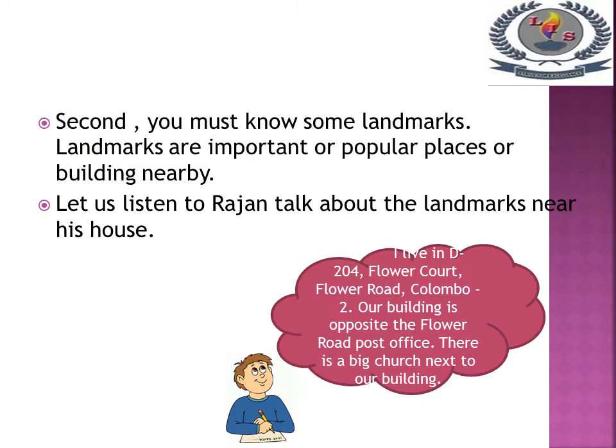Second, you must know some landmarks. Landmarks are important or popular places or buildings nearby. Let's listen to Ranjan talk about the landmarks near his house.